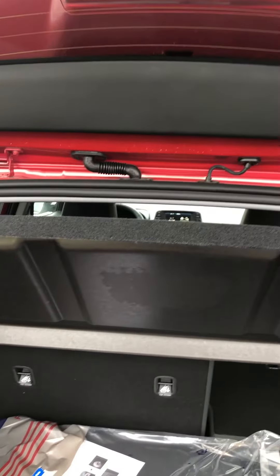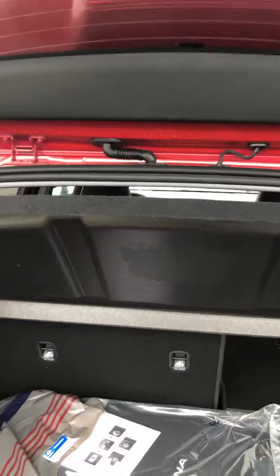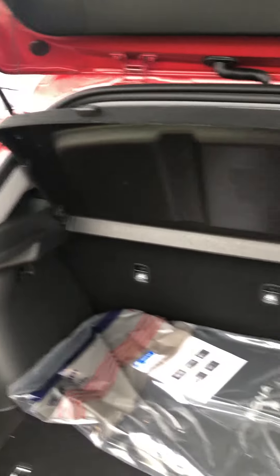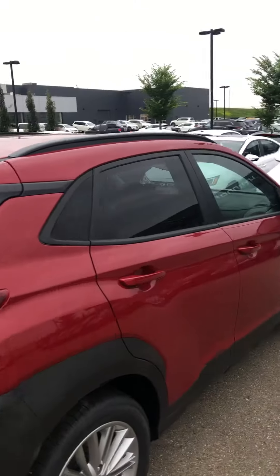There's a decent amount of space in the back for a subcompact SUV — it's actually top of its class for cargo space and cabin room as well. You have this nice cargo cover so if you have any important things underneath, you'll be able to cover them up. As long as it's closed, nobody will be able to see what you have in the back, which is a nice little feature.